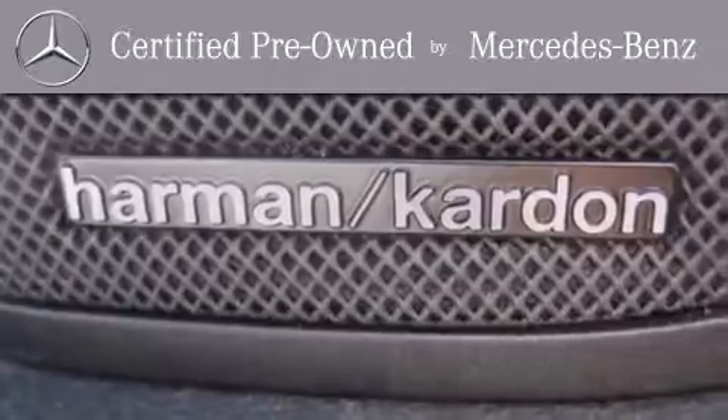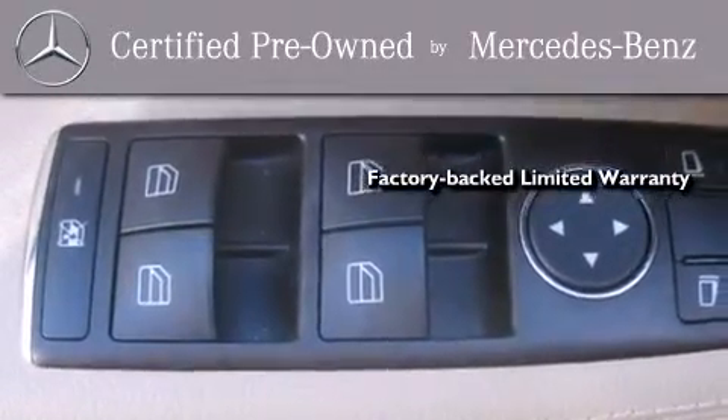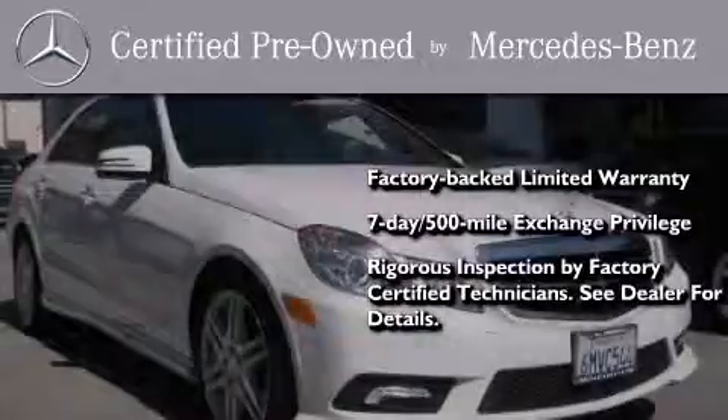This certified Mercedes-Benz isn't your typical used car. It comes with a one-year, factory-backed limited warranty with no deductible, a seven-day 500-mile exchange privilege, and virtually every system was rigorously inspected by factory-certified technicians.